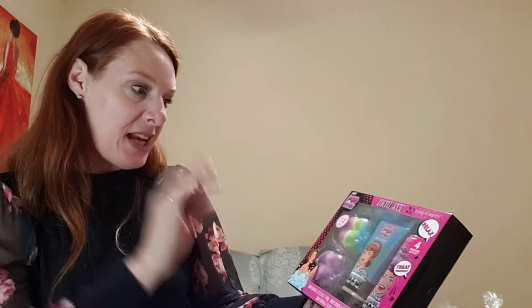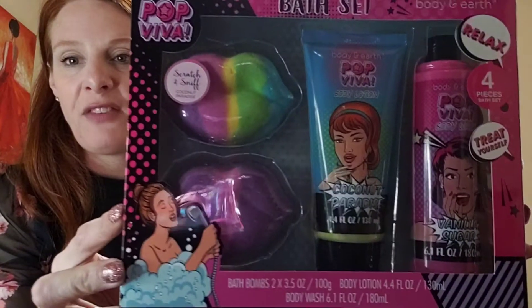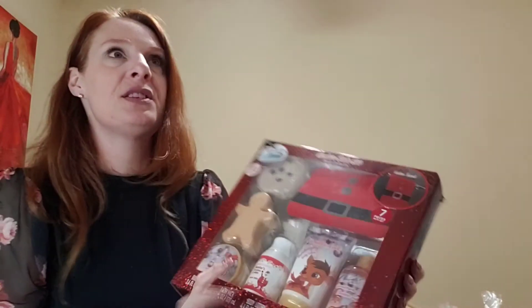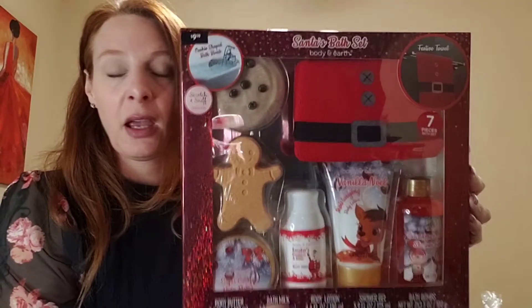Here's the Body and Earth 'Pop Viva' bath set — four pieces: a body wash, body lotion, and two bath bombs. And then Santa's Bath Set from Body and Earth — seven pieces including body butter, bath milk, body lotion, shower gel, and two bath bombs, for two dollars and 49 cents. This is well worth it.